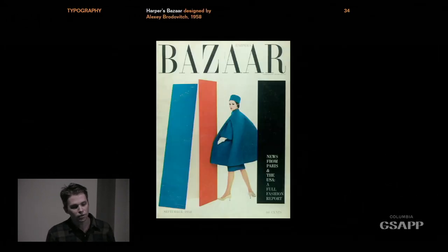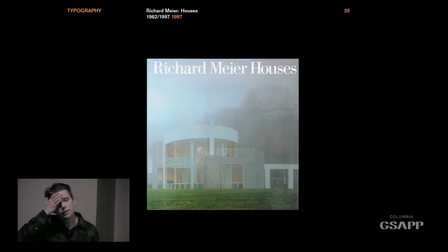Even to this day, this style still carries that elevated, high-end meaning. You can see it on Alexey Brodovitch's Harper's Bazaar magazine — still chic, still elevated. Richard Meier has been using Bodoni for his architectural publications for ages, and it works with his architectural style. It's a very comfortable fit — even his website, which I visited yesterday, sticks with it. And this makes sense.